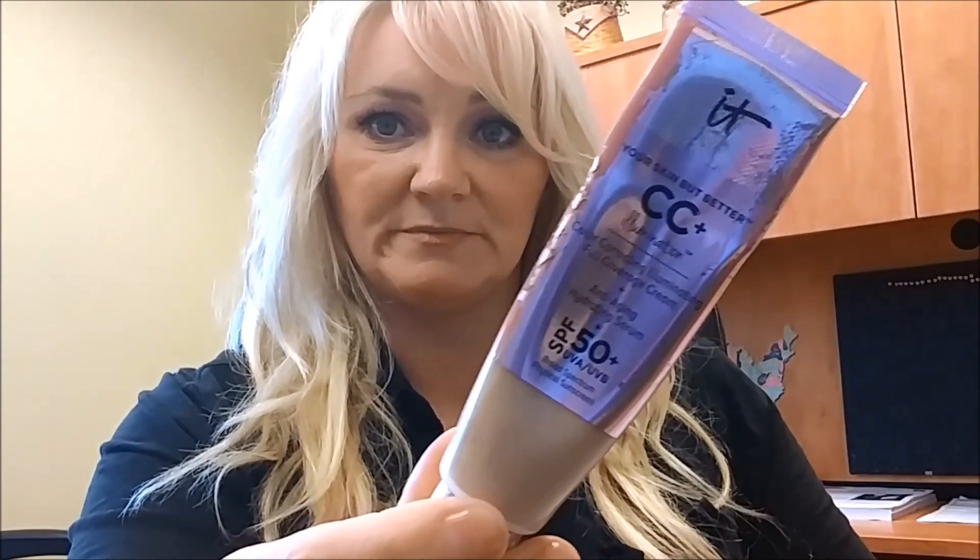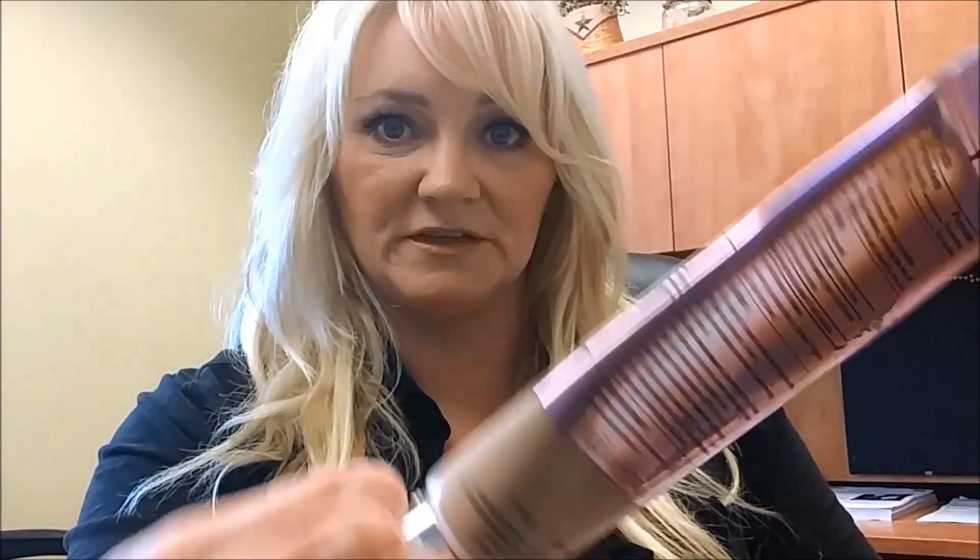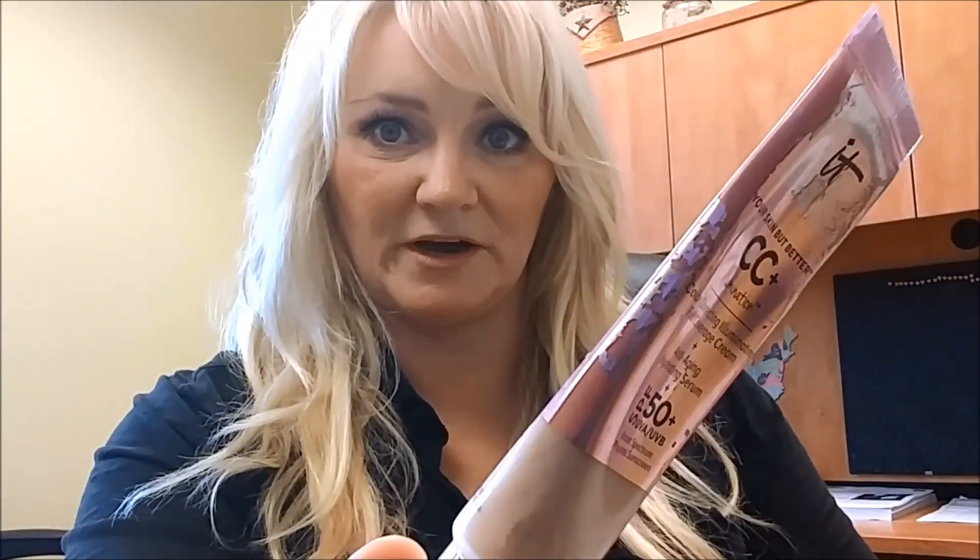The next thing I use all the time is this for foundation — it's the IT CC Illumination 'Your Skin But Better' full coverage cream with SPF 50, in what I believe is medium. You can tell I've been using it — look how beat up it is. I usually don't buy anything that illuminates, but I've been using this to see and I do like it. For powder I've just been using a Clinique loose face powder, which I didn't think was intense enough to feature.